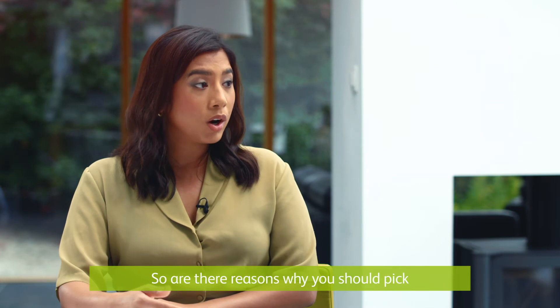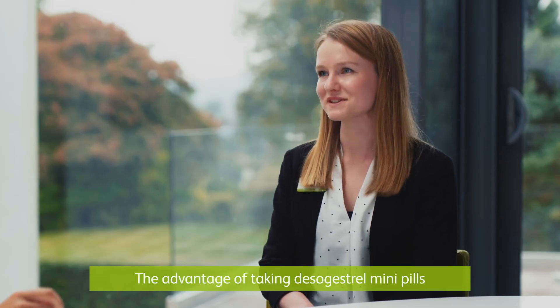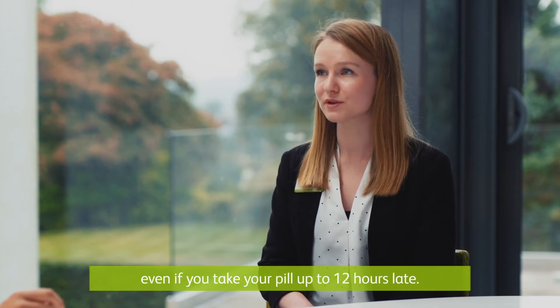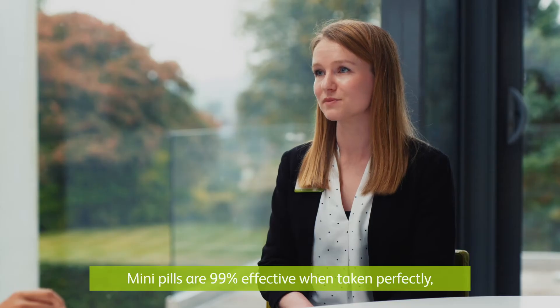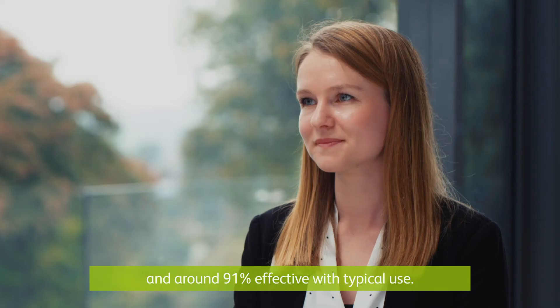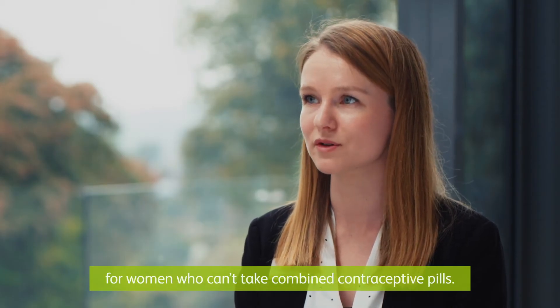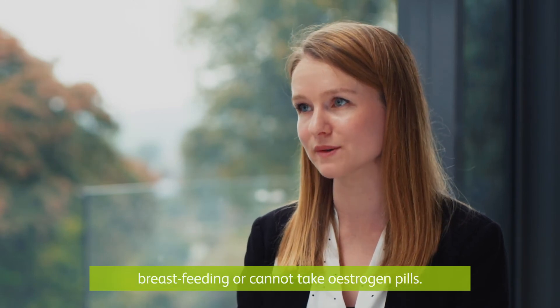So are there reasons why you should pick this pill over the other ones that are available? The advantage of taking desogestrel mini pills is that they give you protection against pregnancy even if you take your pill up to 12 hours late. Mini pills are 99% effective when taken perfectly and around 91% effective with typical use. Also, both Lovima and HANA are more suitable for women who can't take combined contraceptive pills. HANA can also be used by women who are breastfeeding or cannot take oestrogen pills.